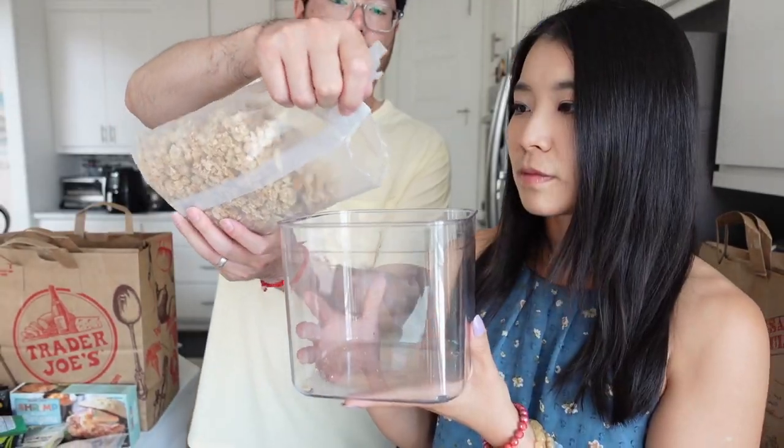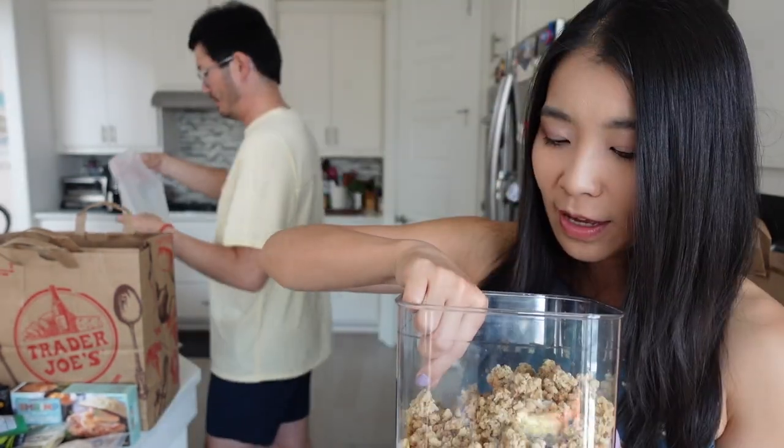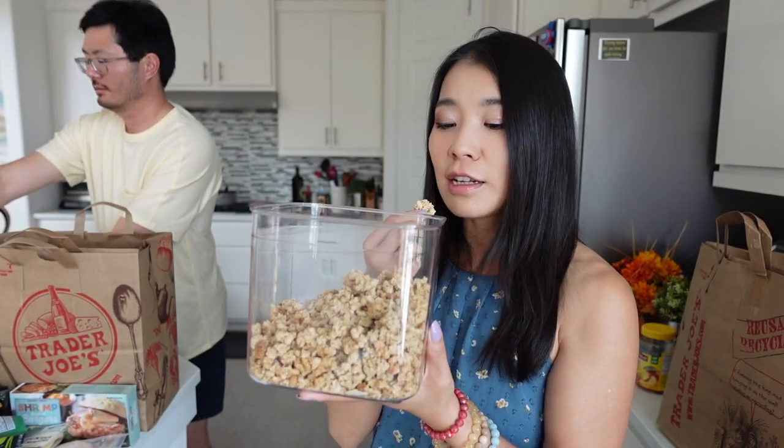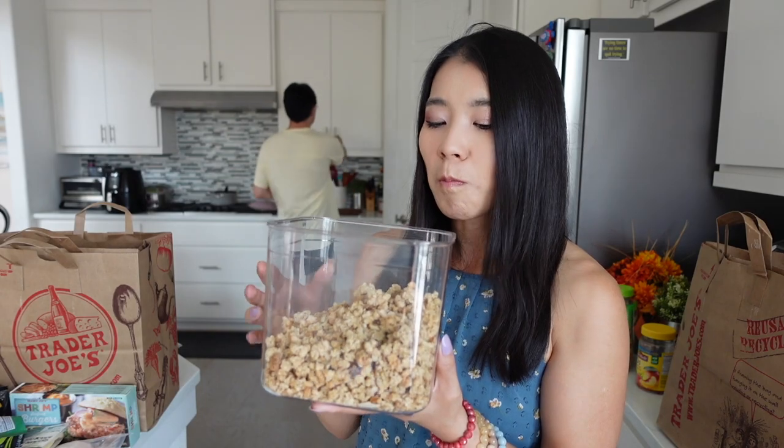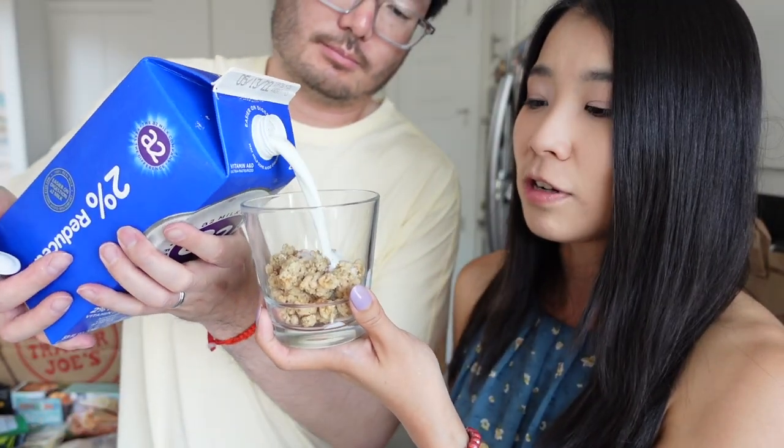I'm just a little bit insecure about this ginger flavor in the cereal. There's a super strong ginger taste — I already know I'm not going to like this. It's too gingery for me. It's very, very strong ginger taste. The ginger is spicy. I don't like spicy cereals — I barely eat cinnamon cereals.